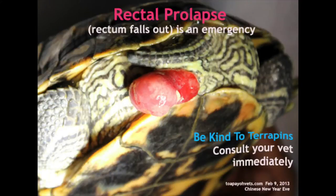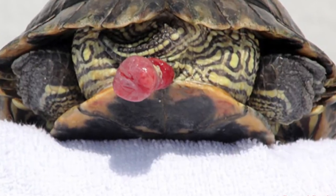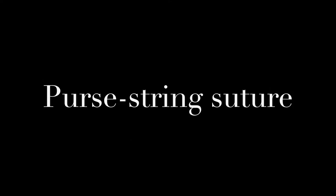While this terrapin is experiencing rectal prolapse, which is where the rectum falls out of the cloaca, the solution is to use purse string suture.